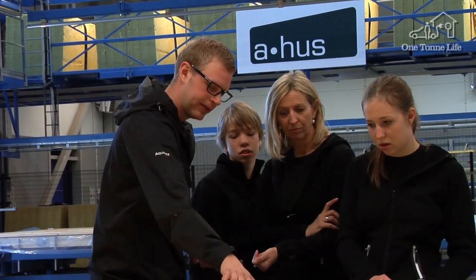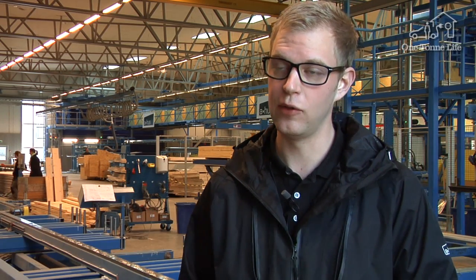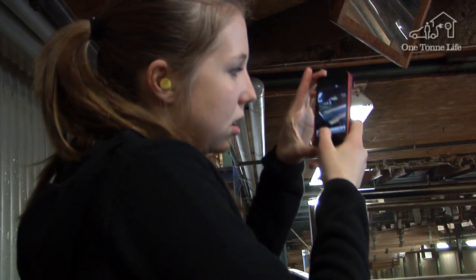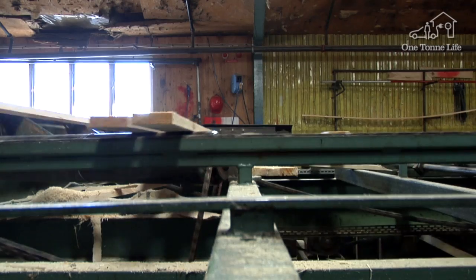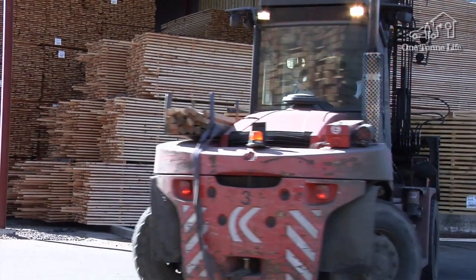Here we meet the factory's Christian Axelsson, who explains: all the houses we build here at Ahus are made of wood, which is the most environmentally friendly building material in existence, since trees actually absorb and bind carbon dioxide while they grow. All the structural beams, all the moldings we use, are produced in our own sawmill. This is a major benefit, not only from the viewpoint of transport and logistics, but also with regard to quality.